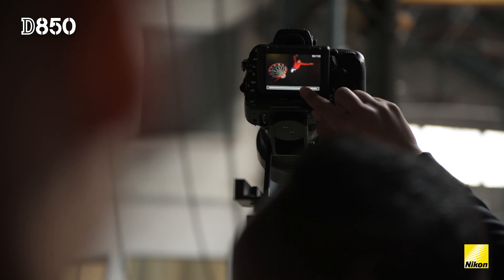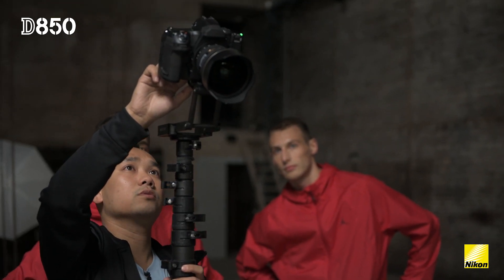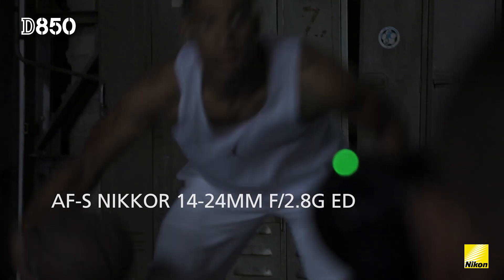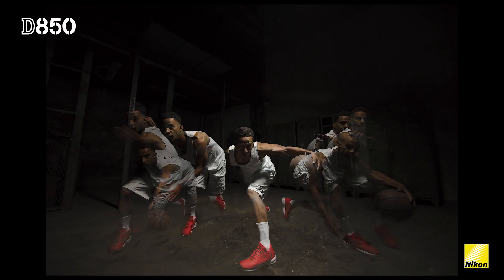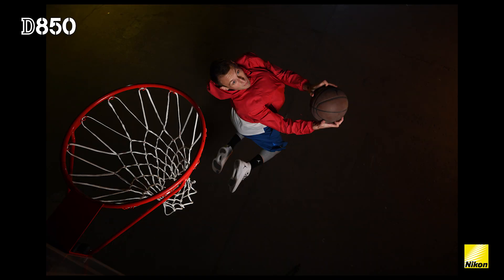In my type of photography I really use two different types of lenses: a really wide one and a really long focal. The 14-24mm f/2.8 is a really great lens for me because it's really wide, so that offers you something you don't usually see. Having the D850, which provides great sharpness, is really important.